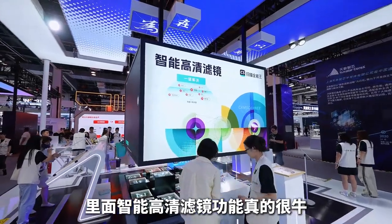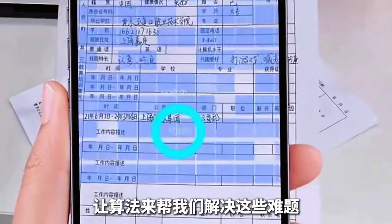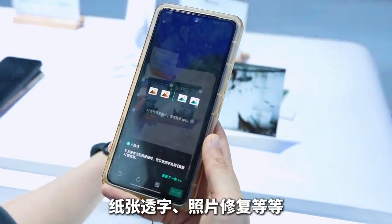Qian Nguang, the high-definition intelligent filter inside, is really powerful. With self-generation AI technology, the algorithm helps to solve challenges such as poor lighting conditions, color loss, paper texture, see-through images, and more.